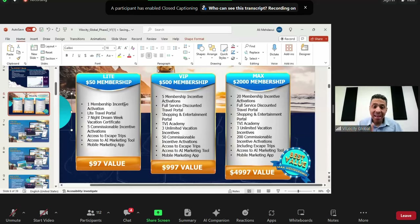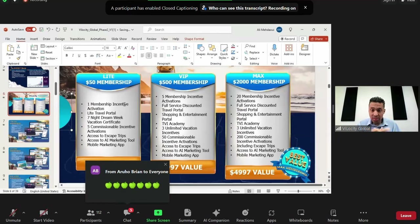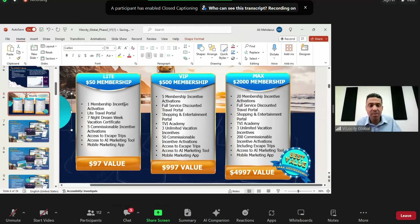The Light Travel Portal is essentially what you have right now — the same thing you've been seeing in the Trip Valet portal. The seven-night vacation dream is included, just like from the very beginning. With the $50 package, there are five commissionable incentive activations — that's the $20 activation that goes with the seven-night dream. You can use them yourself, give them to friends to travel with you, or use them as gifts or business incentives.